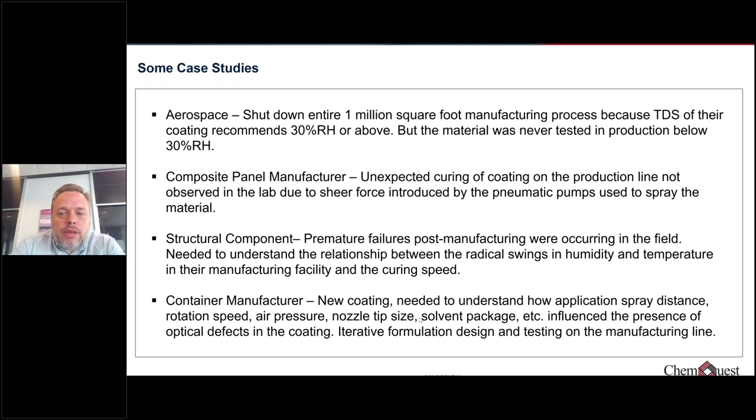Another example involved a structural component experiencing premature failures in the field after production. The cause was eventually traced back to radical swings of humidity and temperature being experienced in their manufacturing plant in the South, where there is a lot of variability. The particular chemistry being used was sensitive to moisture conditions and how it cures. This was leading to field failures because the material had not been tested pre-launch regarding its curing dynamics under different environmental conditions.